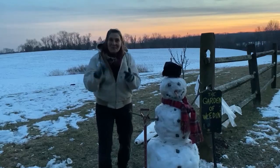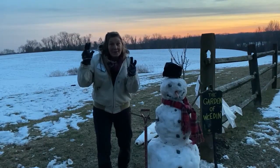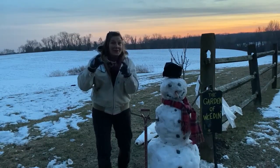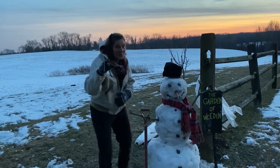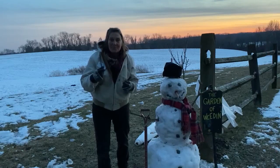Hey Master Gardeners, I want you to get prepared because the great Eastern brood of cicadas is coming to potentially a neighborhood near you. Now is the time to be thinking about what you need to prepare for.